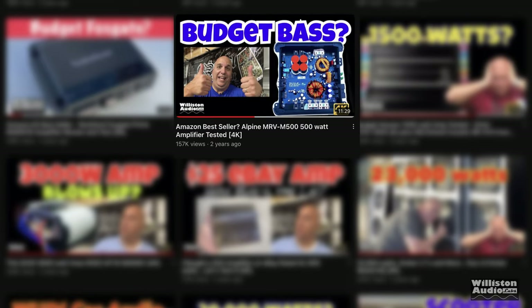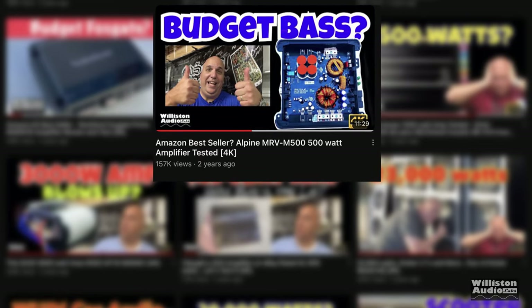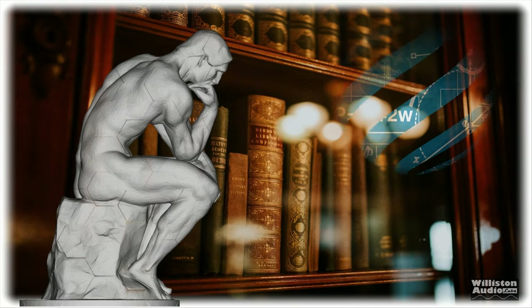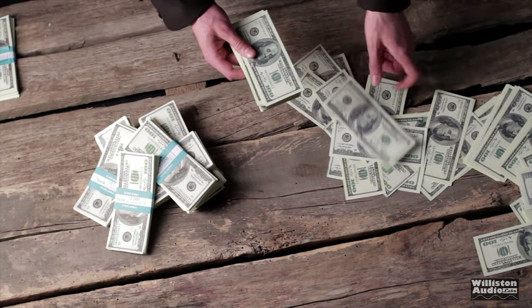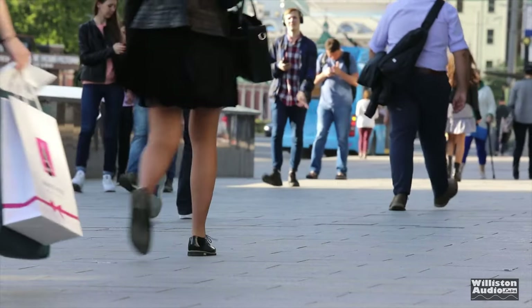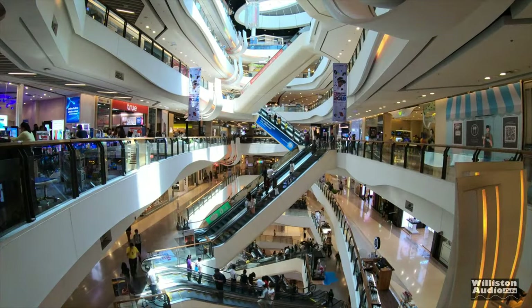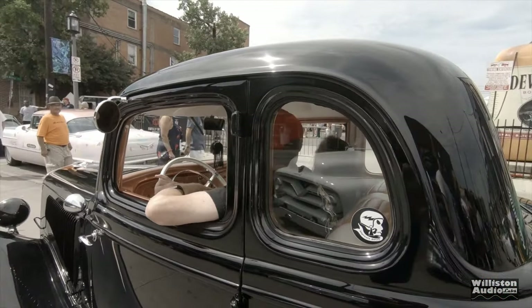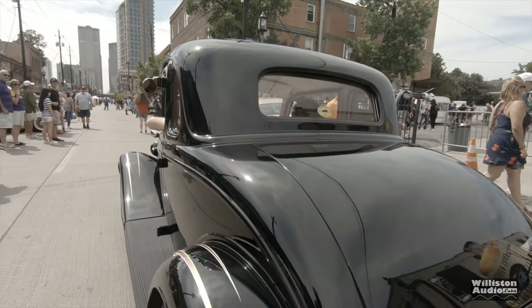It's been about two years since I've tested the last Alpine amplifier here on my channel, the MRV M500, a 500 watt monoblock amp. This got me thinking — we've spent a lot of time testing amplifiers with thousands of watts requiring extra electrical systems and all that stuff. But the average person just wants to be able to go shopping, drive their normal car, have a decent system in it, and not worry about all these extra electrical upgrades.